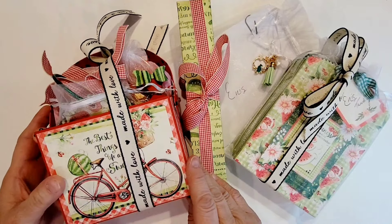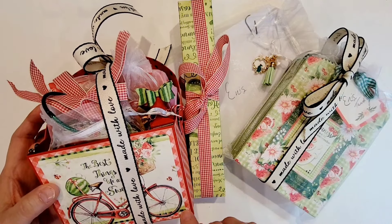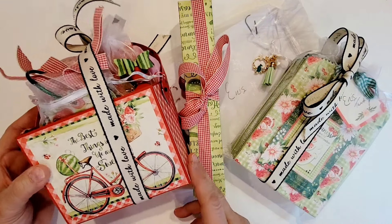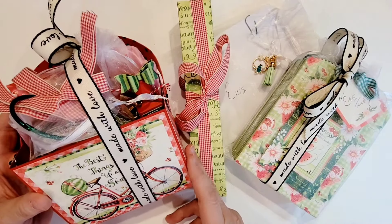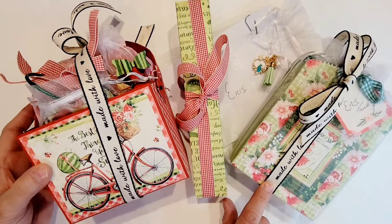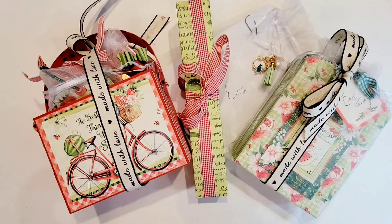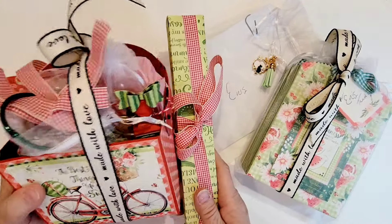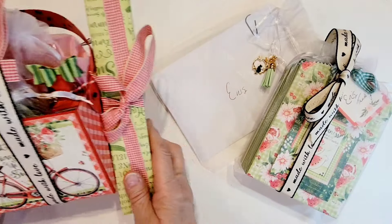I love this paper collection. I don't know who it's from but it has the vibe of a Graphics 45 collection, and I'm going to guess that's where it came from. Caprice, if you could let me know where this collection came from I would love to know, because I might need to have this in my stash. I'm going to set the swap package goodies aside and take a peek at the hostess gift.